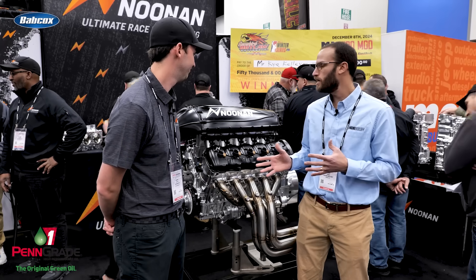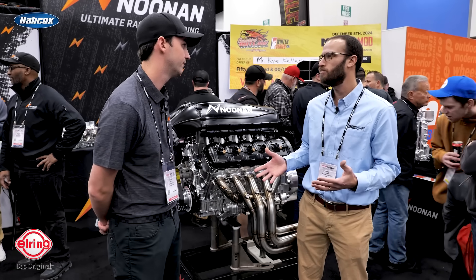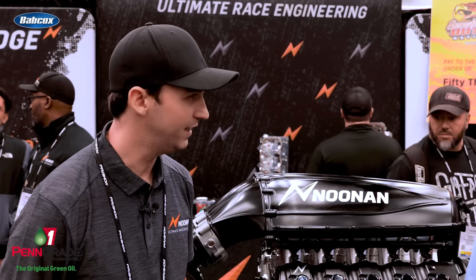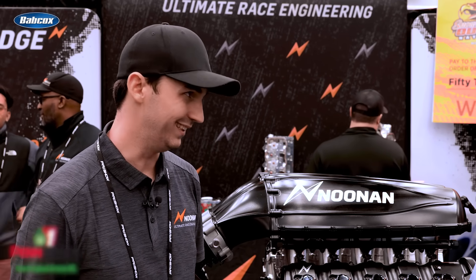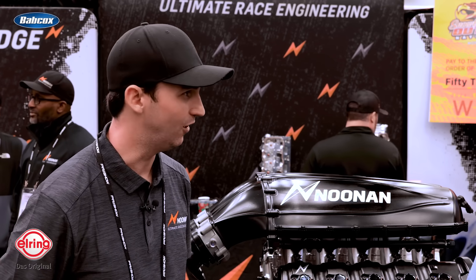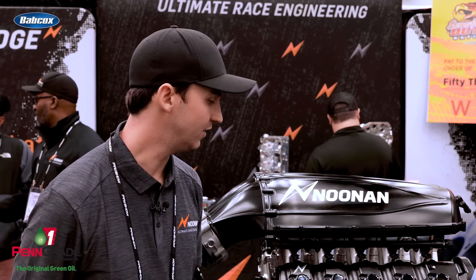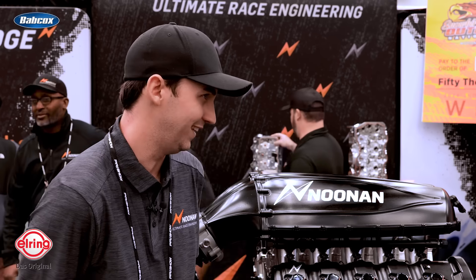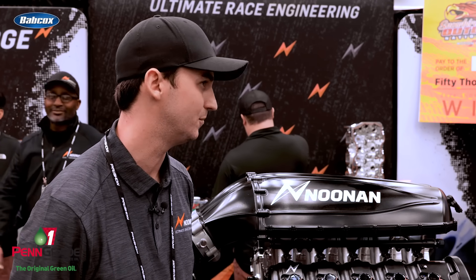And you've mentioned the naturally aspirated setup — do you anticipate that is going to be the bigger crowd, people who aren't going to boost it? It's hard to say. We do get a lot of guys that want the naturally aspirated simplicity and they want that high-revving old-school racing, 1980s era stuff. There's a lot of people going back to that, and everybody loves that. So we want to definitely be able to offer that to customers.